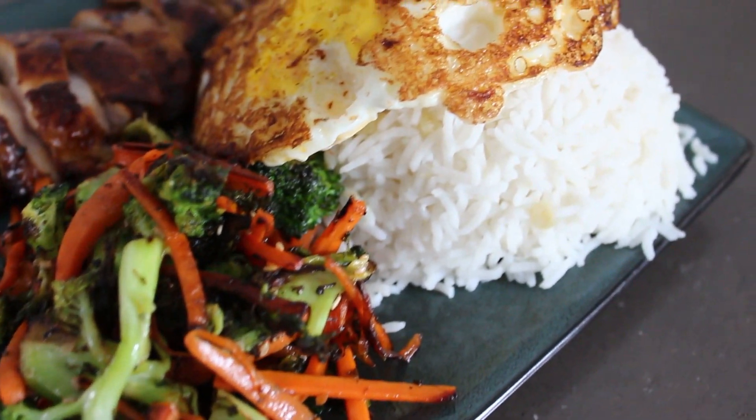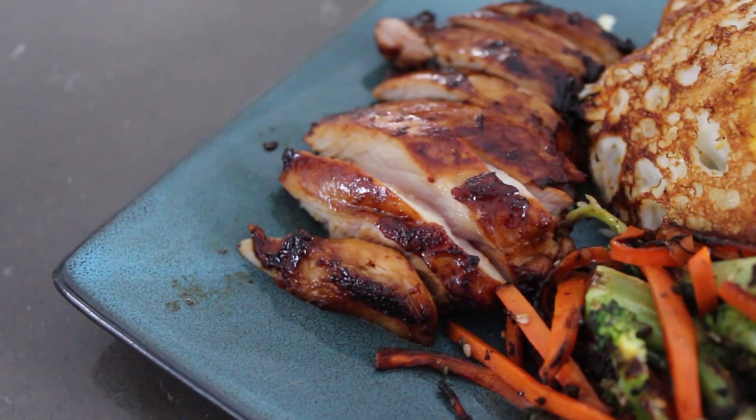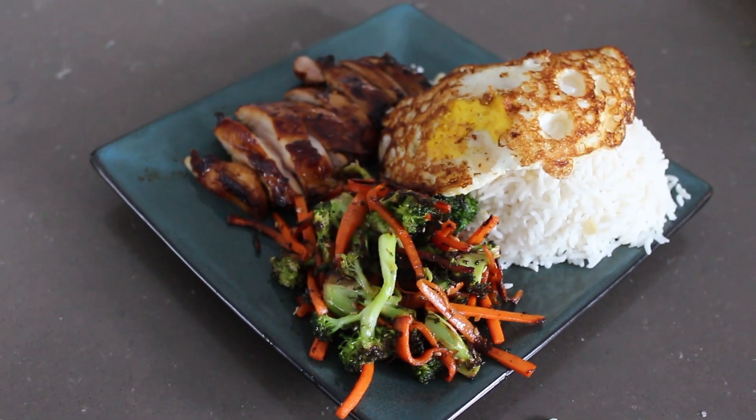That will wrap it up for this Macro Friendly Monday meal. Hope you guys enjoyed and try out this recipe. As always, subscribe and leave a like, and hope to see you in the next one. Keep on cooking!